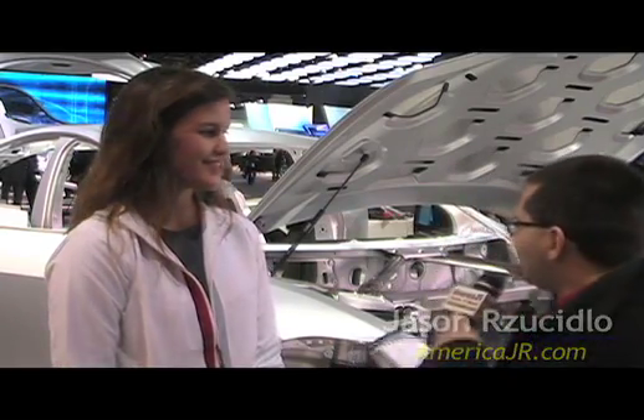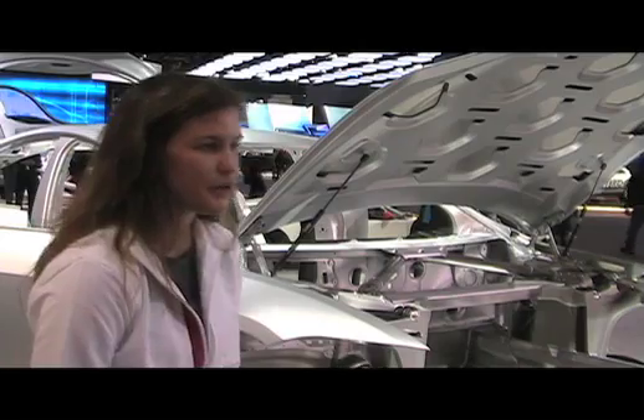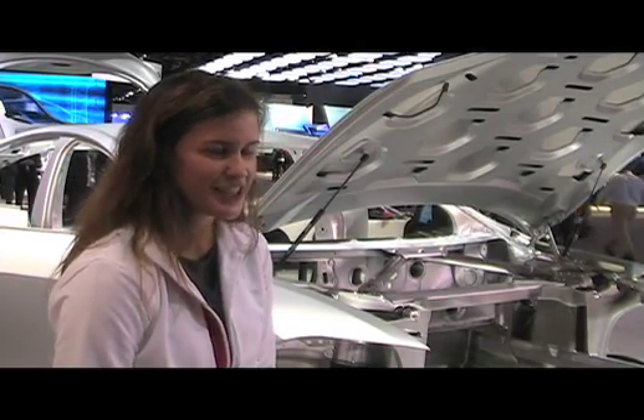Jason Racidlo reporting from the 2011 North American International Auto Show. We're standing in front of the Tesla Model S sedan. I'm joined by Camille Ricketts, Communication Manager with Tesla Motors.